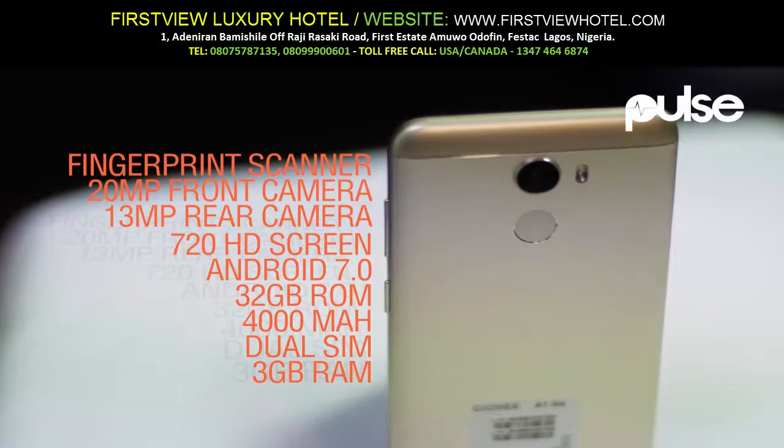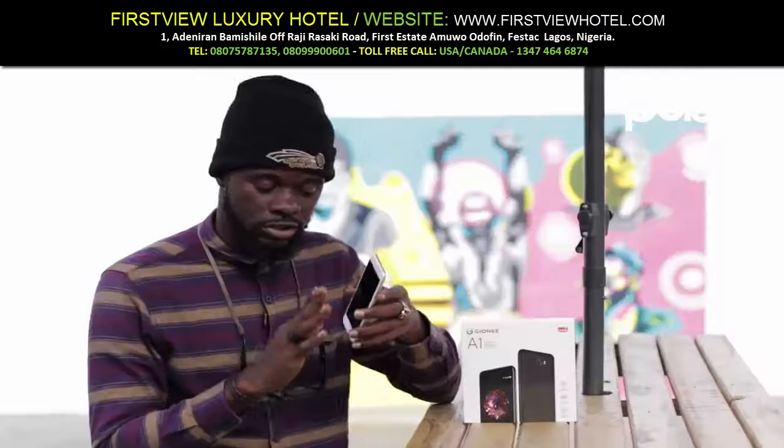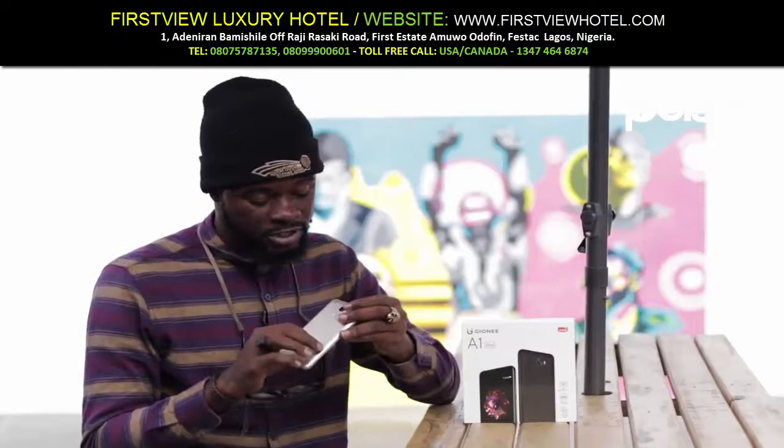This phone also runs Android 7.0 Nougat, the latest version, and that's pretty much it.